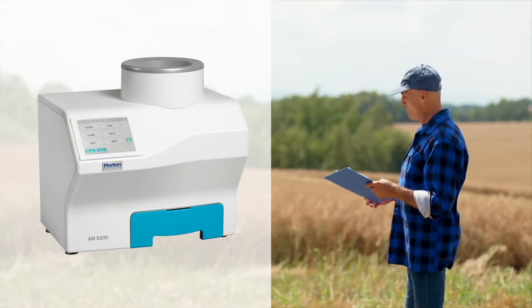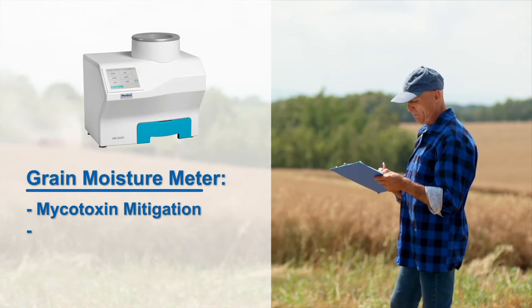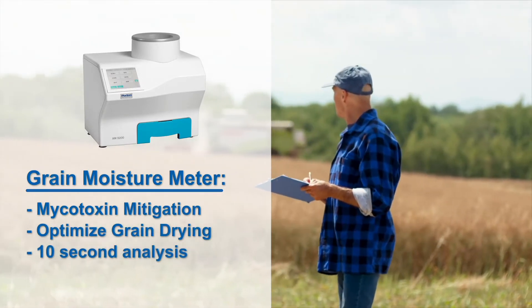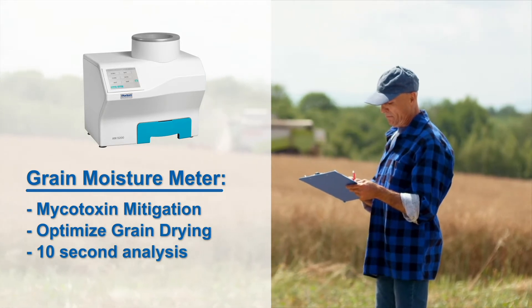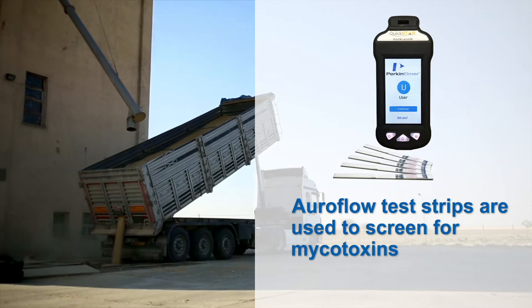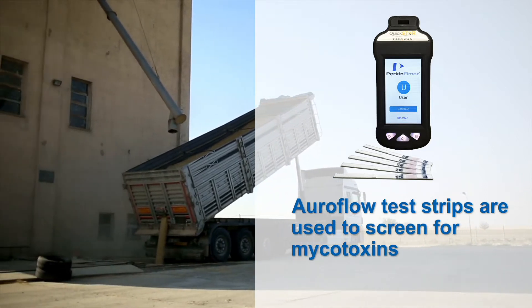It starts with mycotoxin mitigation on the farm by optimizing grain drying and storage with the AM5200 grain moisture meter, even before the trucks are loaded. When trucks arrive at the elevator or grain intake, our Oroflow test strips are used to screen for mycotoxins.